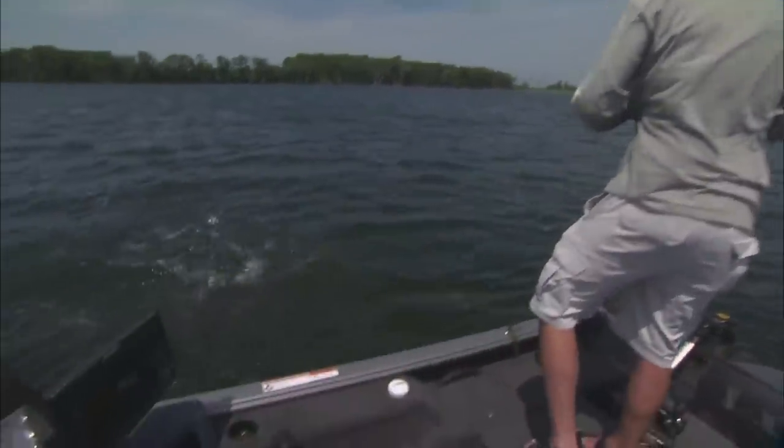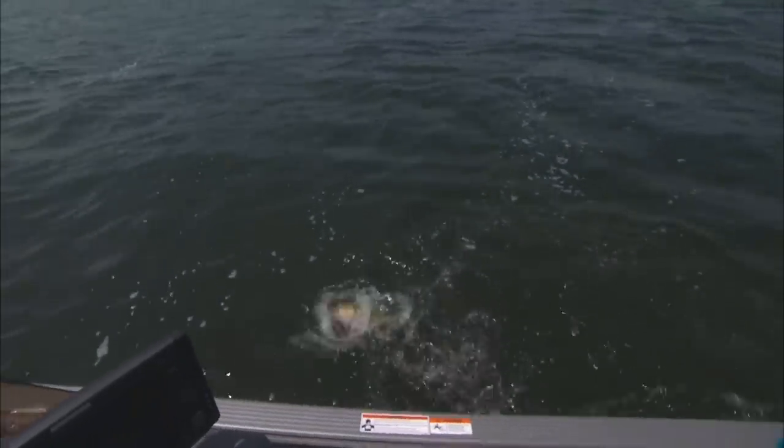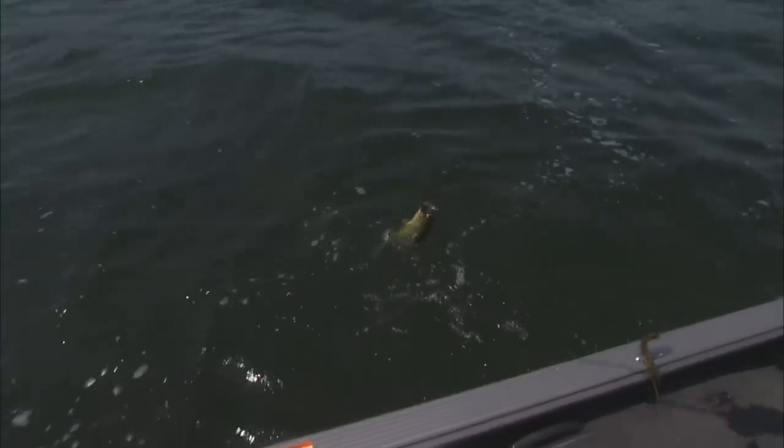Big bass. Big bass. That's a whopper, huh? It came right out of that little piece of cover.